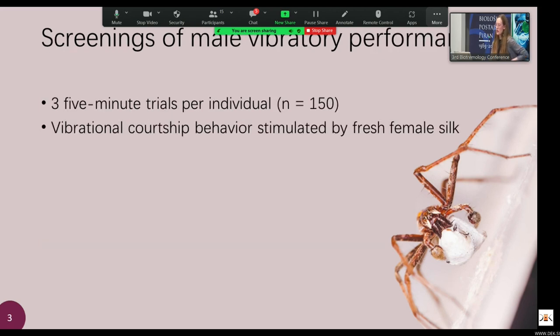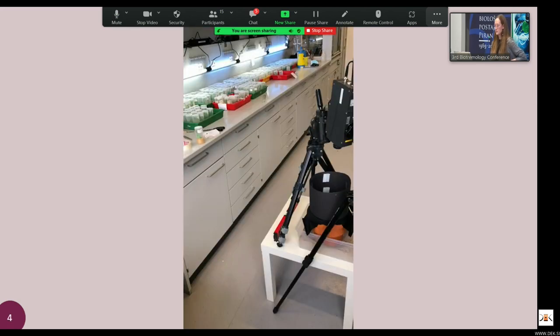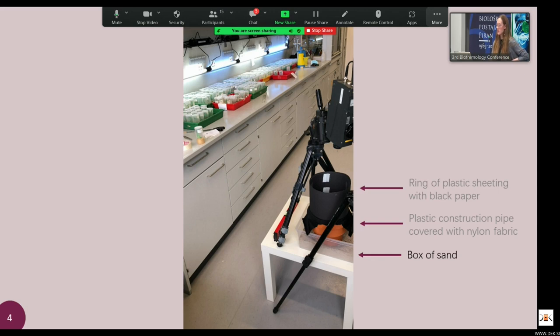To answer these questions, I did some screenings of male vibratory performance. I conducted three five-minute trials per individual across 150 individuals collected from northeastern Germany. In these trials, the vibrational courtship behavior was stimulated by fresh female silk, so males were doing courtship vibrations pretty much the entire time. My lab setup featured a recording stage made from a plastic construction pipe covered with nylon fabric, with plastic sheeting and black paper to prevent escape and minimize distraction. The stage sat in a box of sand to diffuse floor vibrations, and I used video recordings alongside vibrational recordings with the Polytech portable vibrometer.